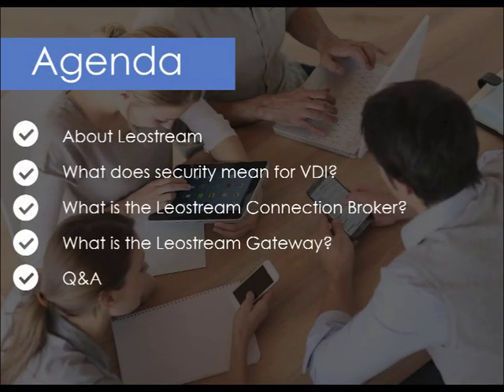Let's take a quick look at where we're heading today. First I'll take you through a brief overview of who LeoStream is and what qualifies us to talk about VDI. From there we're going to discuss what security means in a VDI environment. Then we're going to quickly touch on our flagship product, the LeoStream connection broker, and how it fits into the VDI picture. Then we are going to dive deep into our newest product, the LeoStream gateway. Finally we will leave time at the end for Q&A.